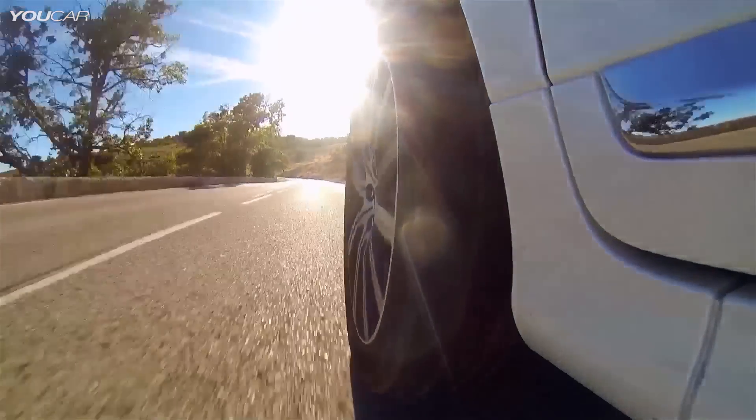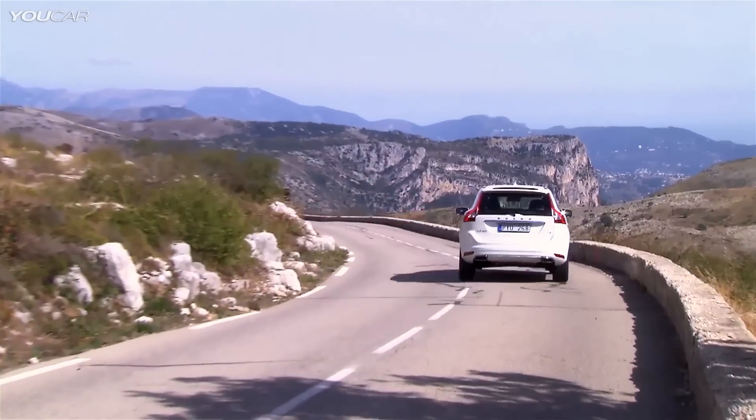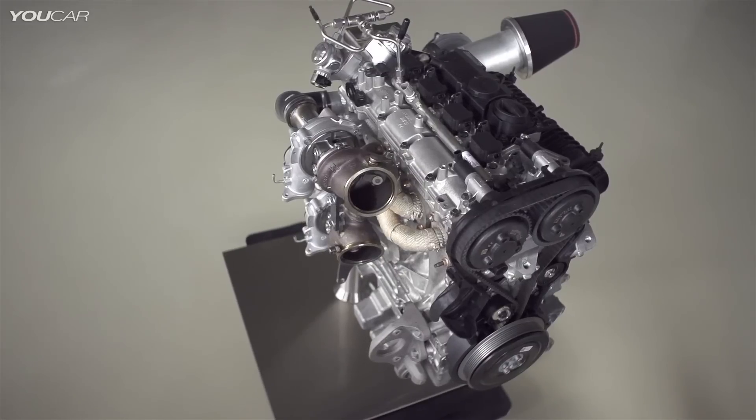As car buyers around the world can now enjoy a new level of efficient performance, Volvo Cars is presenting the high-performance Drive-E powertrain concept — a triple-boost, two-litre, four-cylinder petrol engine with no less than 450 horsepower.